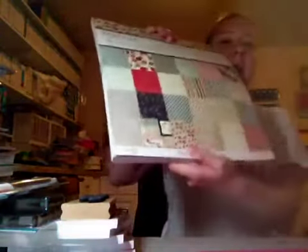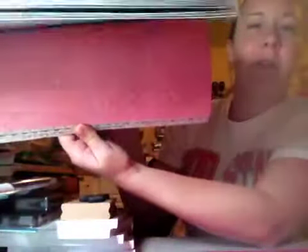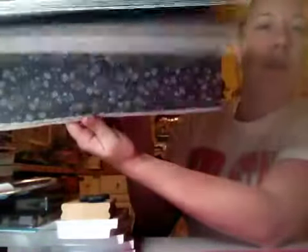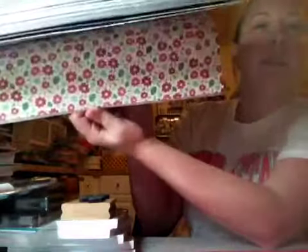Hey guys, another video! So this is all from Marshalls. I found the Front Porch by Pebbles — the 12x12 pad — and I was looking for the 6x6 but I couldn't find it. It is super cute. I love Pebbles; Pebbles is my favorite company — Pebbles and maybe Doodlebug are my favorites. So those are all the papers and it was really inexpensive, and I love these tags. That was $5.99 at Marshalls.